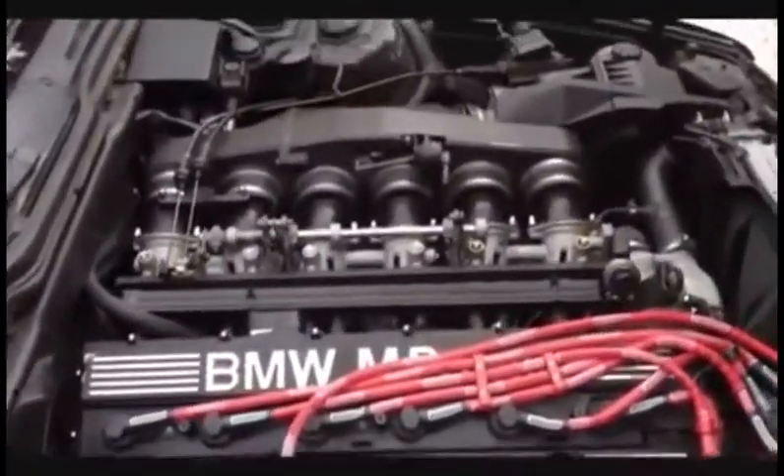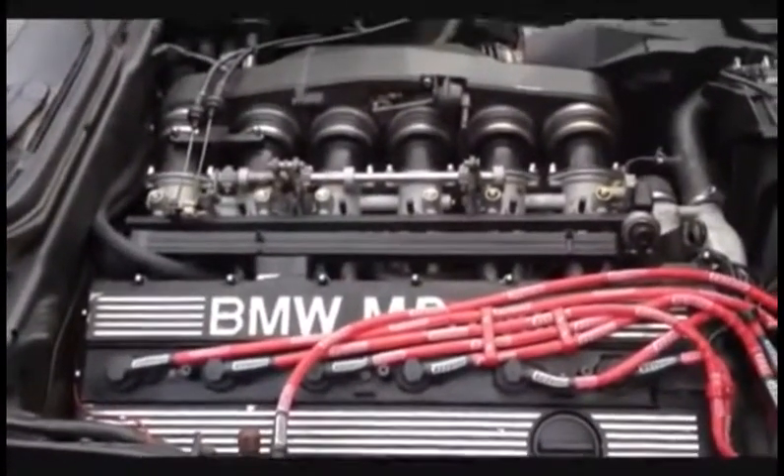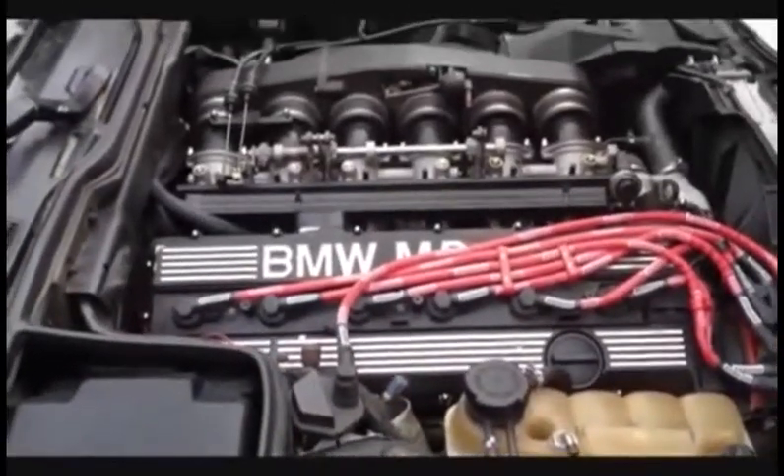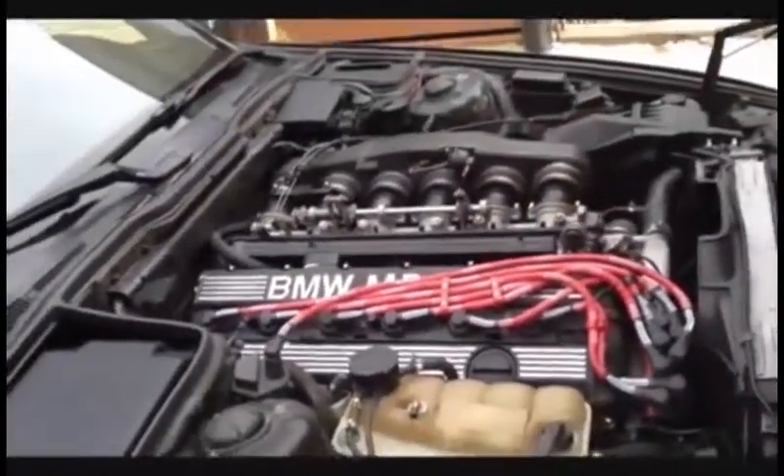This M5 has the S38 engine from the M1 car of the 1980s. It's a 3.6 liter. From the factory they stated it had a little over 300 horsepower. I'm sure it's less than that now considering the mileage and the age.